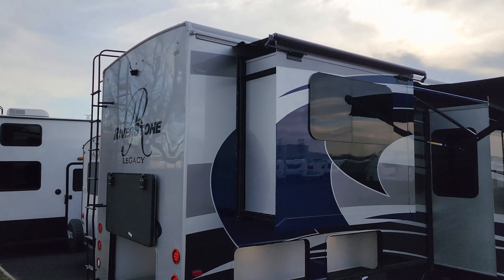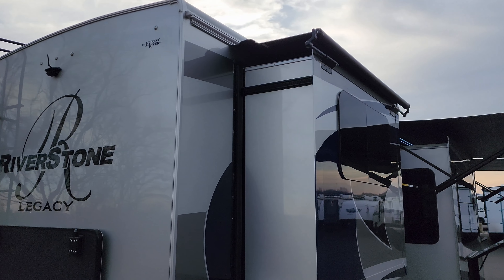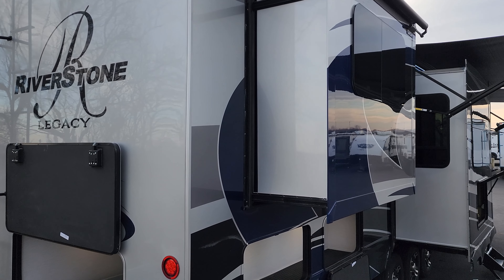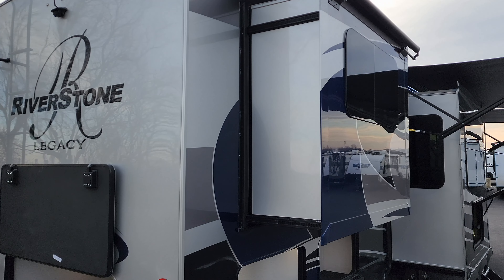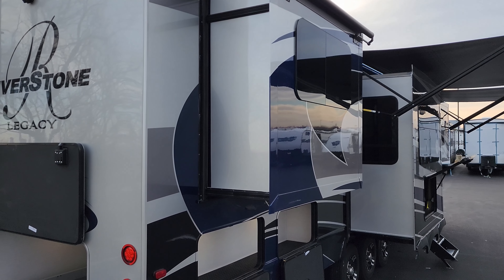Up top there you can see one of the optional slide-out awning covers with the metal protective wrap shield for when it's rolled up. You'll also notice the side of the slide is painted the base color of whichever color you pick when ordering — some brands just leave white fiberglass on the sides, which looks a little chintzy when opened. Here they paint it to match.